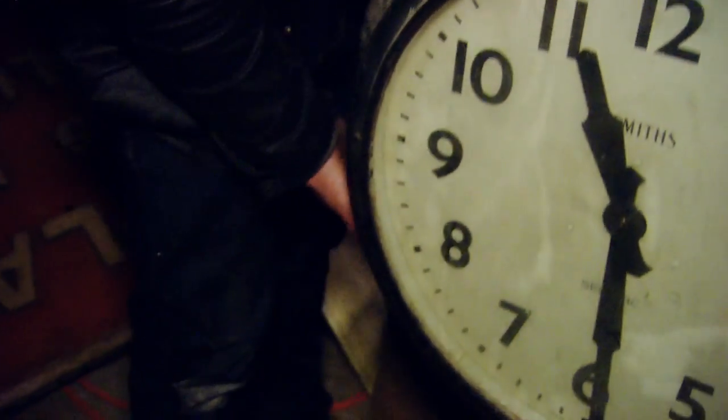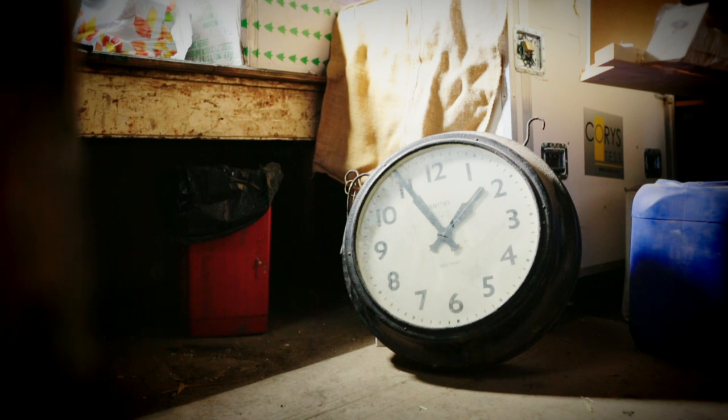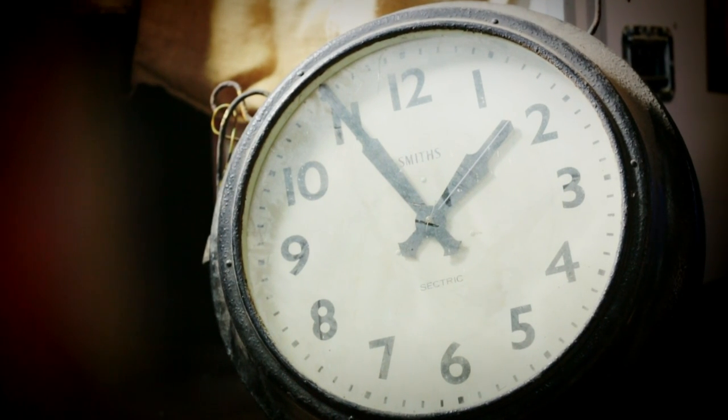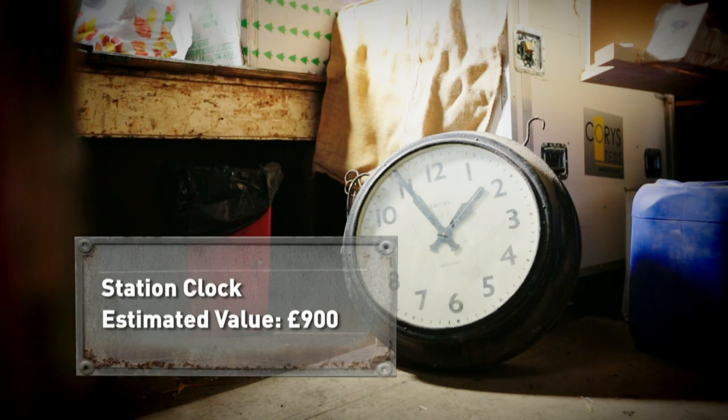I think this is a master clock. This would have hung in the station, or in one of the small ante rooms. A station's master clock is how the other slave clocks are synchronised. From the mid-19th century, master clocks would be set using Greenwich Mean Time, which was received via electronic pulses. Before this, trains ran to local time, which became increasingly problematic as the railways grew. This 1930s master clock, made by 19th century company Smith's, could be worth around £900 once it's working again.